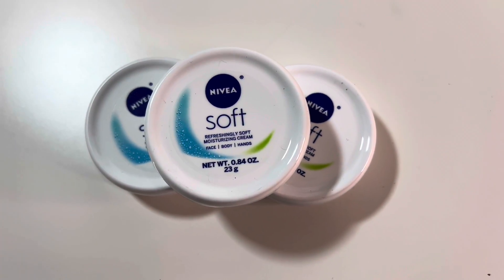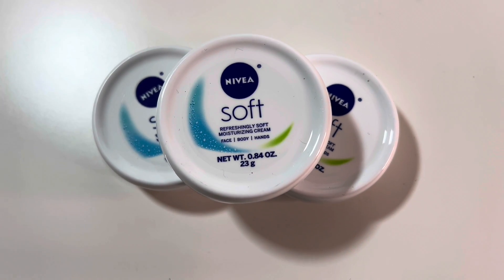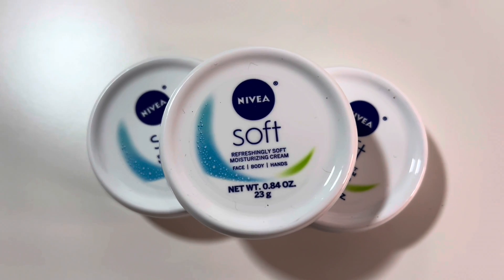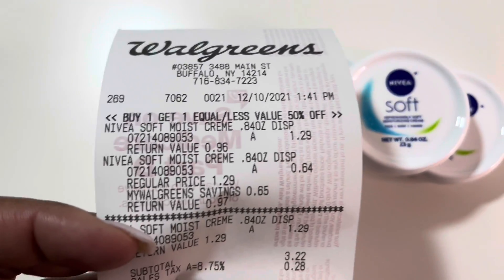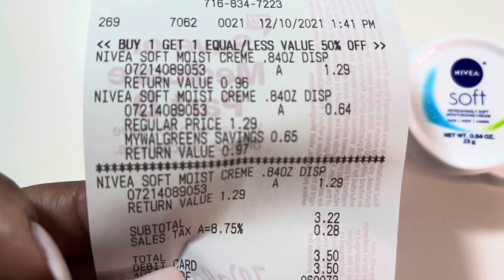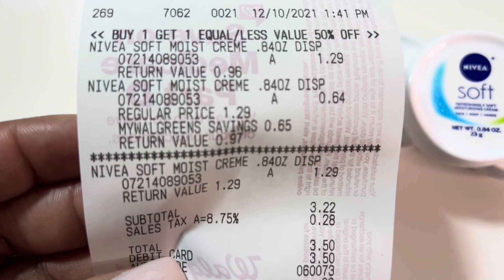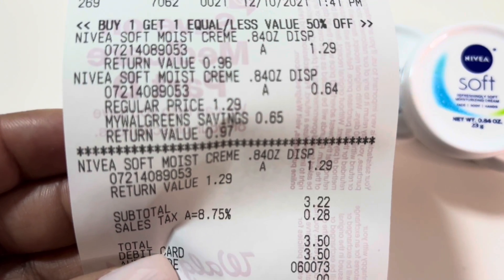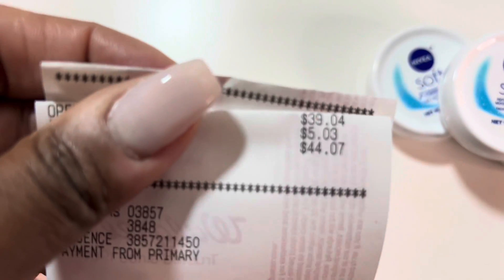These small Nivea containers can be done with the Nivea deal as well. They are $1.29 — buy one get one 50% off. I bought three and received five dollars in Walgreens cash. Here is my receipt: one was $1.29, one was 64 cents, and then the last one was $1.29. I paid $3.50 and then I received $5.03 back in Walgreens cash.